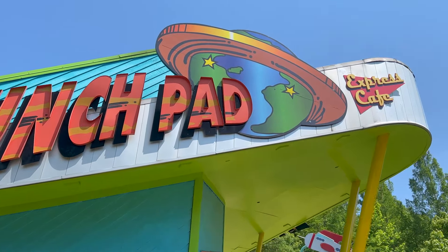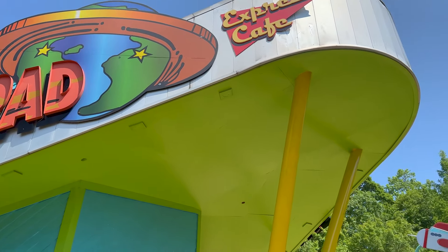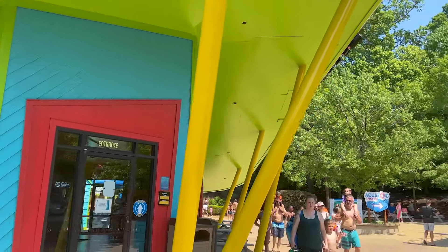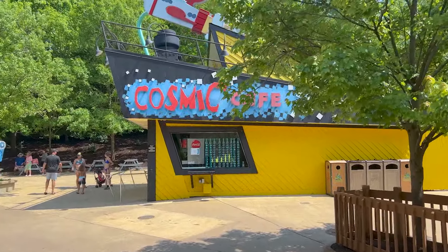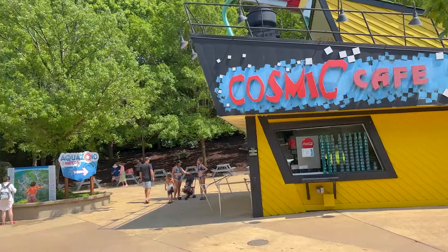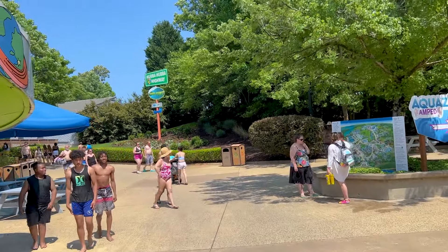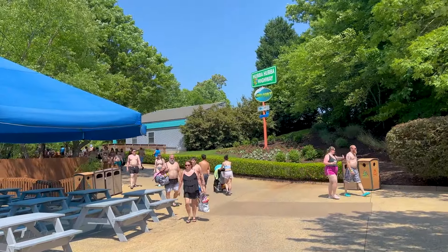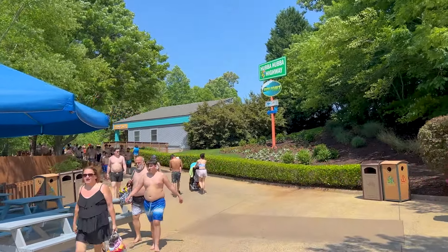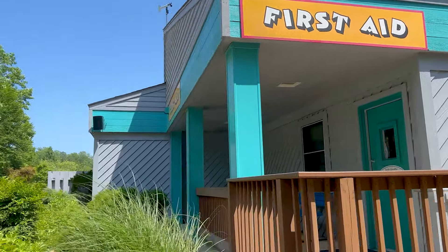In this section of the park you have a bunch of food eateries: Launch Pad, Express Cafe, and the Cosmic Cafe. The theming in this park is great — way more than you normally see at a water park. We have three more attractions down this way: Hubba Hubba Highway, Vantage Point, and the water coaster. First aid is on the way to Vantage Point.